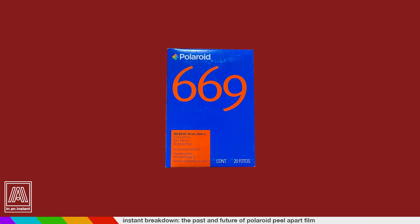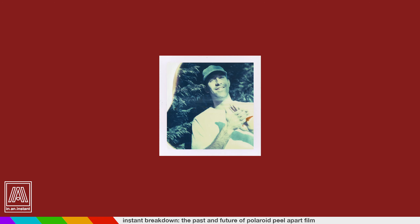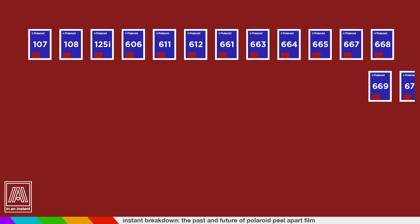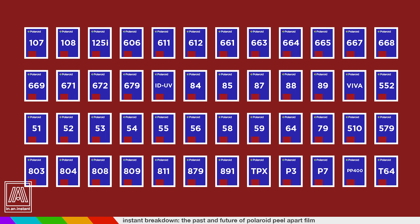You thought you had a tough time deciding between 600 and SX-70 film? Try deciding between 669, 665, 672, 84, 89, 52, 55, 809, 803, square film, standard film, 4x5, 8x10. This was an absolutely gobsmacking sea of film that all went away when Polaroid went full Hindenburg and dropped out of the sky. Not to mention the cameras.